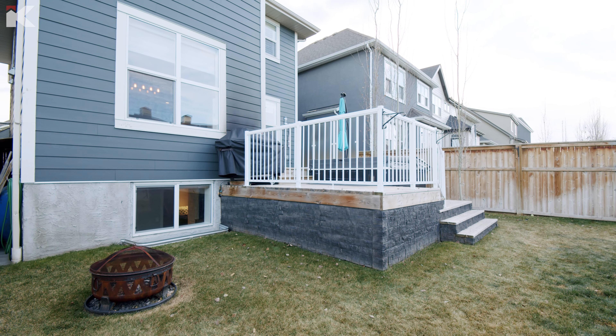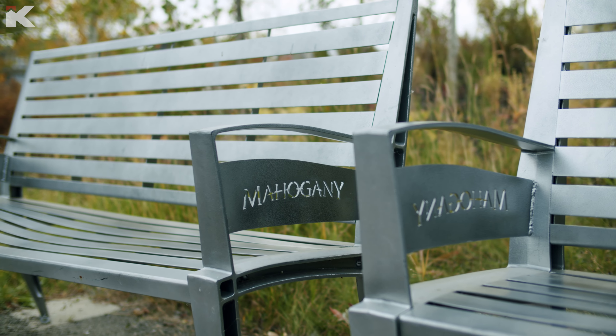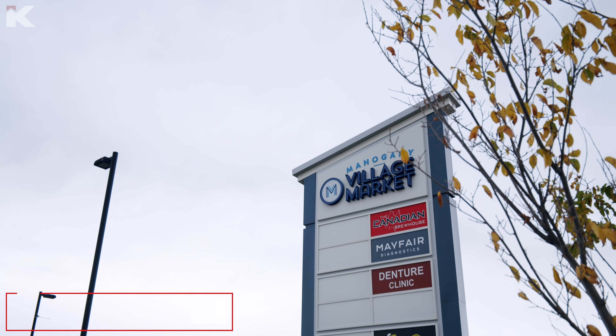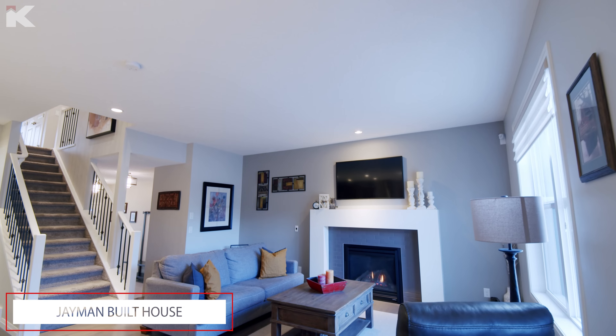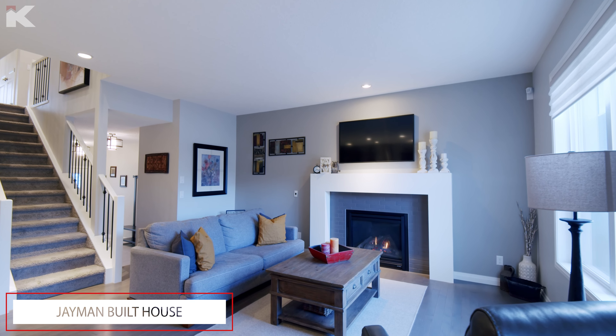That's what's happening here. This is 90 Mahogany Passage Southeast in the community of Mahogany. The current owner and I were talking about how much Mahogany has grown since she moved in six or seven years ago. There's so much going on here — we've got the lake, which is beautiful, and the full Market Square, which is walking distance from the front door of this house, even though we're on a quiet crescent.